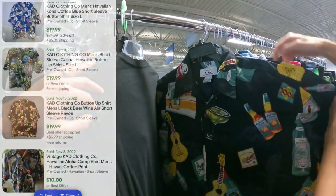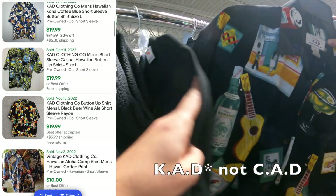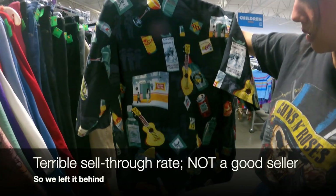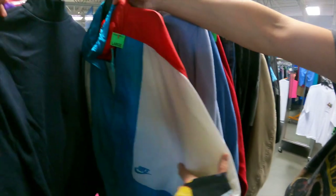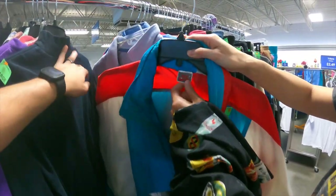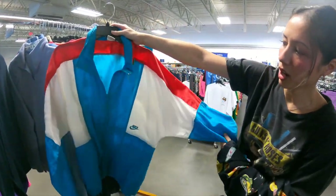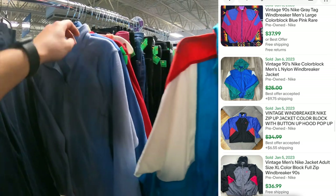Harley? CAD? Gotta look that up. That's pretty cool — all of a print. Yeah boy, vintage Nike windbreaker color block. That is cool.